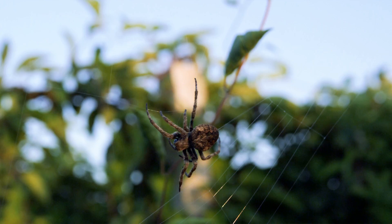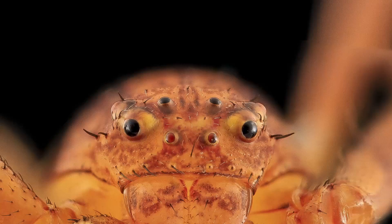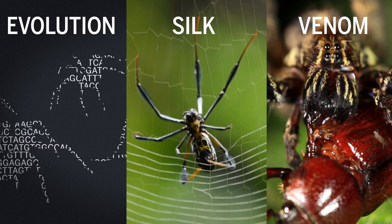This suggests that web weaving must have evolved twice or much earlier in a common ancestor. A later study comparing 3,400 active genes in 70 species indicated that webless, ground-dwelling spiders, such as jumping spiders, diversified much faster than the web weavers.